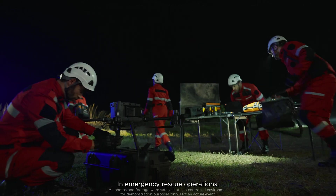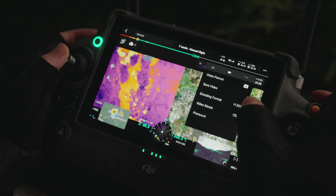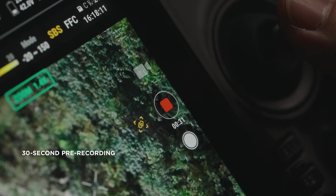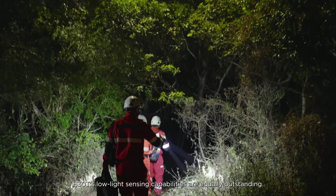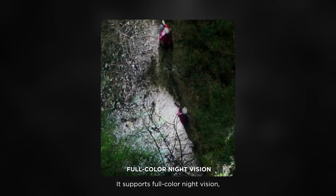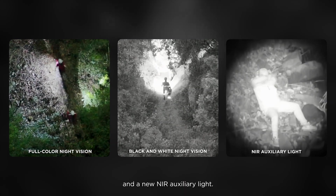In emergency rescue operations, to help ensure that critical information isn't lost, the H30T features up to 30 seconds of pre-recording. H30T's low-light sensing capabilities are equally outstanding. It supports full-color night vision, black-and-white night vision, and a new NIR auxiliary light.